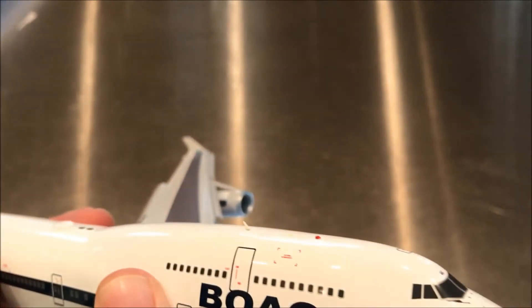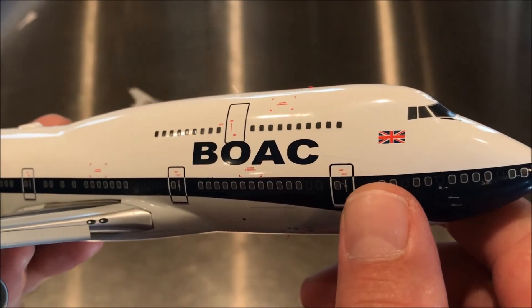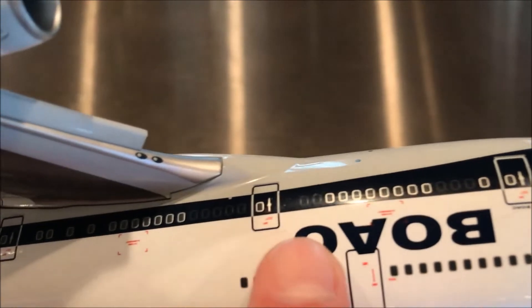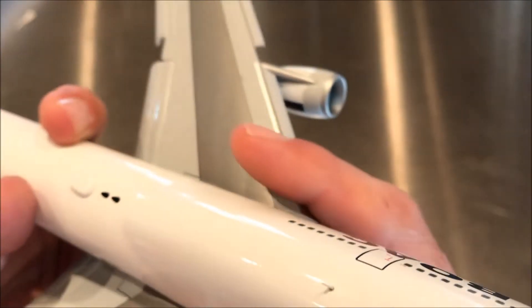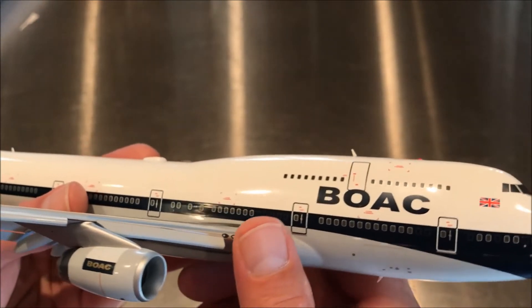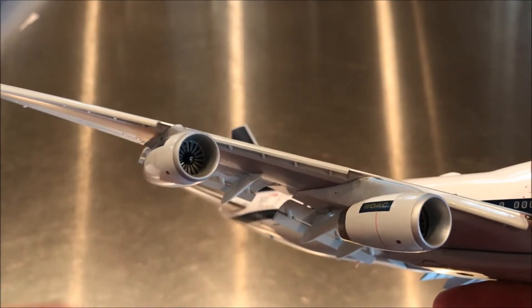BA operates to 160 destinations and is part of the OneWorld alliance. I don't see the OneWorld insignia on here, which would usually appear by the L1 or L2 door. This aircraft is going to be retired — 2023 is the estimated retirement date for BA's 747s — and it will wear this heritage livery until retirement, as will the other historic livery aircraft.